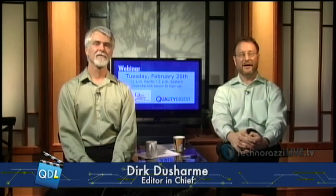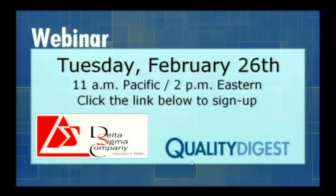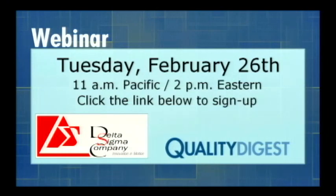Thanks for joining us today, Roger. We will join you — I'll be hosting and you'll be presenting — this webinar next Tuesday. Thank you very much for having me. Again, that is this Tuesday the 26th of February at 11 a.m. Pacific, 2 p.m. Eastern. There's a link right below your player page and you can sign up right now or later today for the webinar — it's going to be a good one.